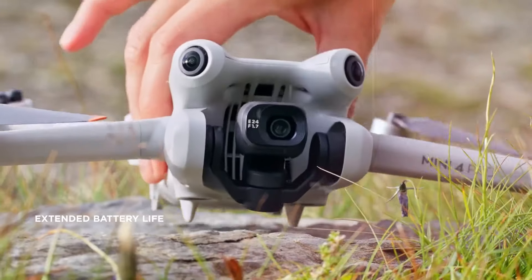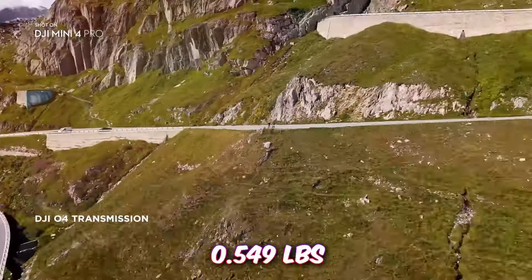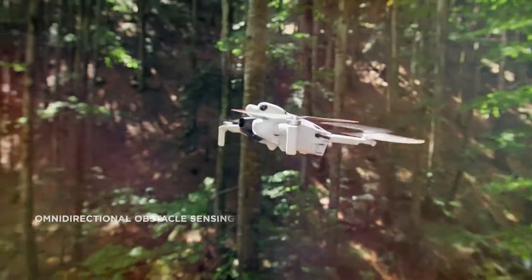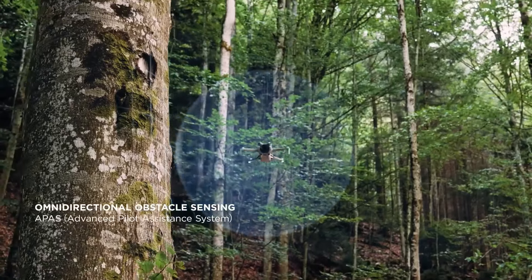One of the standout features of the Mini 4 Pro is its lightweight design, weighing in at under 0.549 pounds. This means it's exempt from registration requirements in many countries, allowing you to fly without the hassle of paperwork and registration fees.